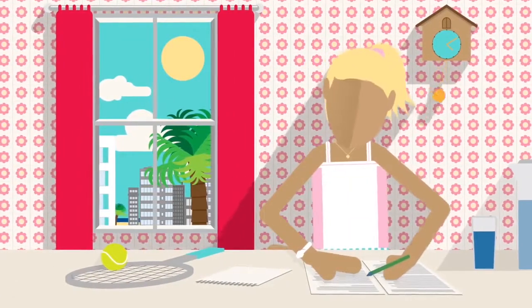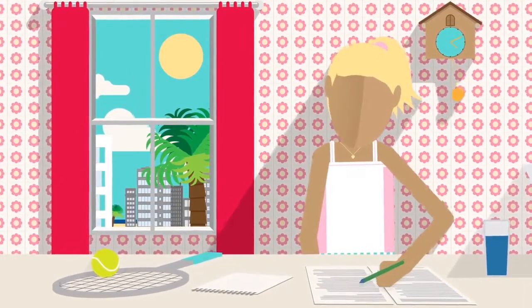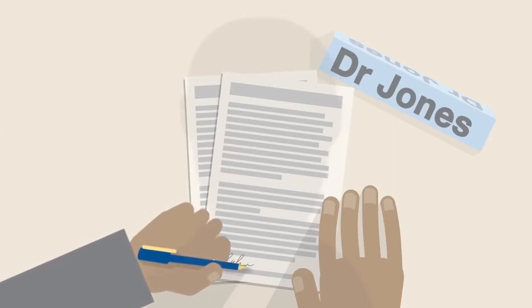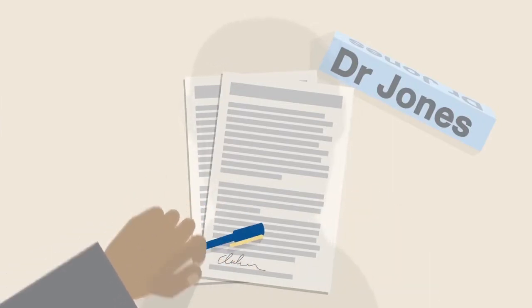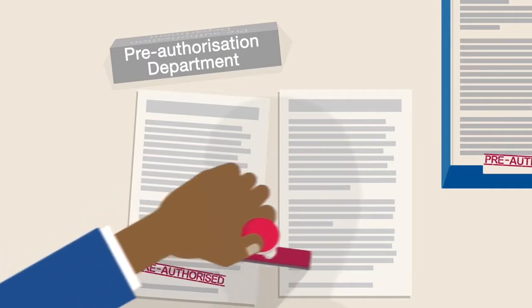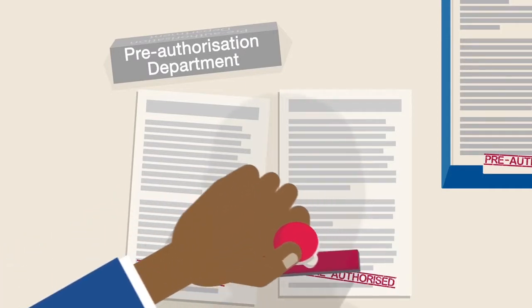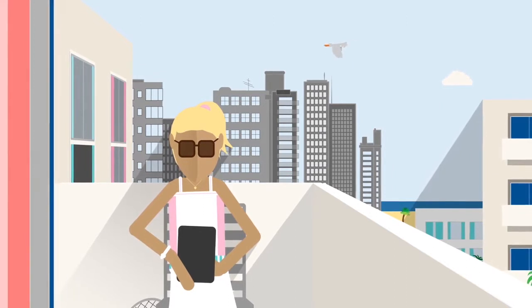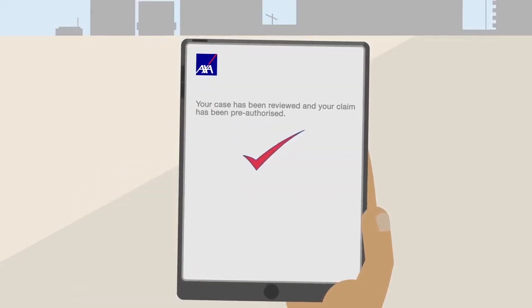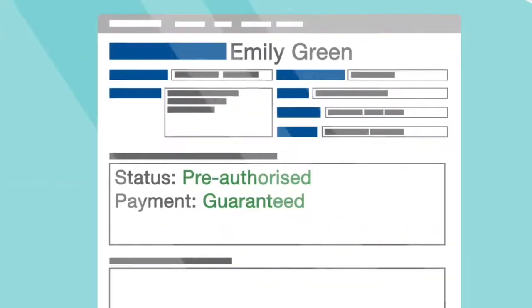Sometimes we request some additional medical history information, so Emily and her medical practitioner are asked to fill out a medical information form. Our approval to cover Emily is called pre-authorisation. Now that Emily's appointment is pre-authorised, we'll send her a claim pre-authorisation number and her healthcare provider a guarantee of payment.